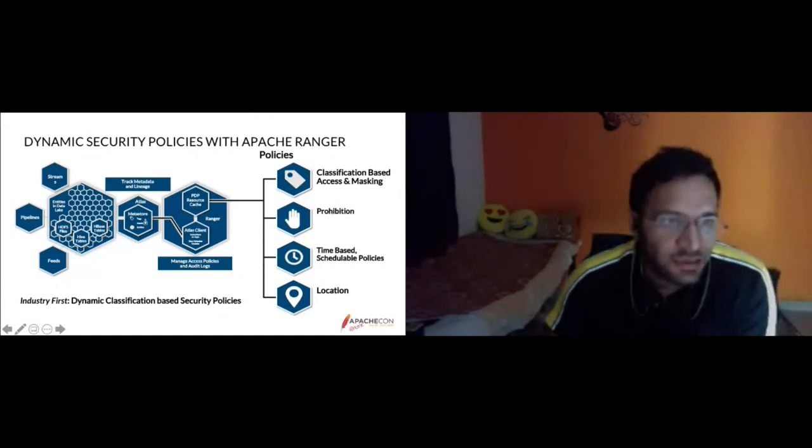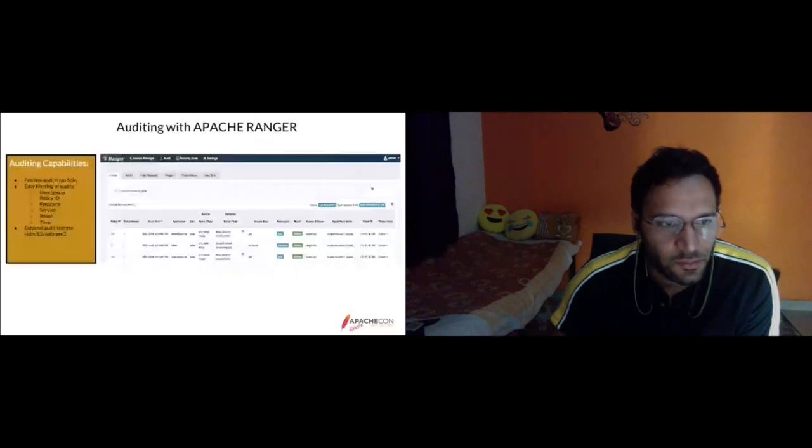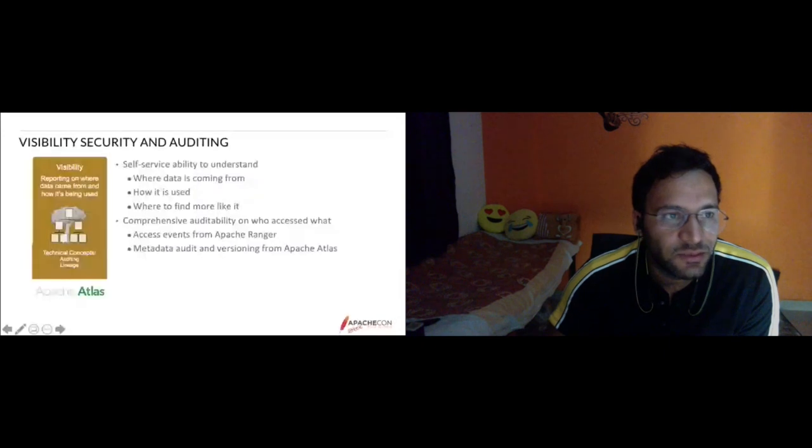Ranger has strong audit capability. You can filter audit data from Solr with easy filtering based on user group, policy ID, resources, services, or results such as whether an operation was allowed or denied. Audit information goes to HDFS and ADLS. For the visibility security pillar, there is self-service availability to understand where data is coming from, how it is used, and where to find more — covering lineage.